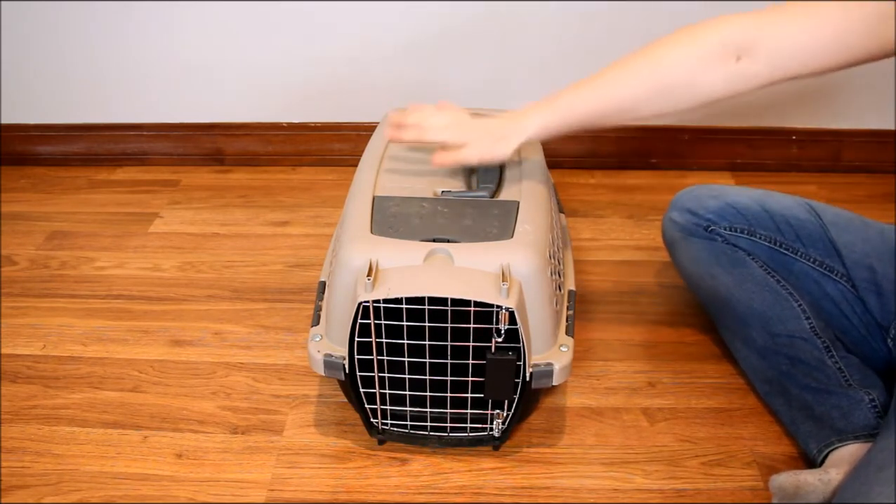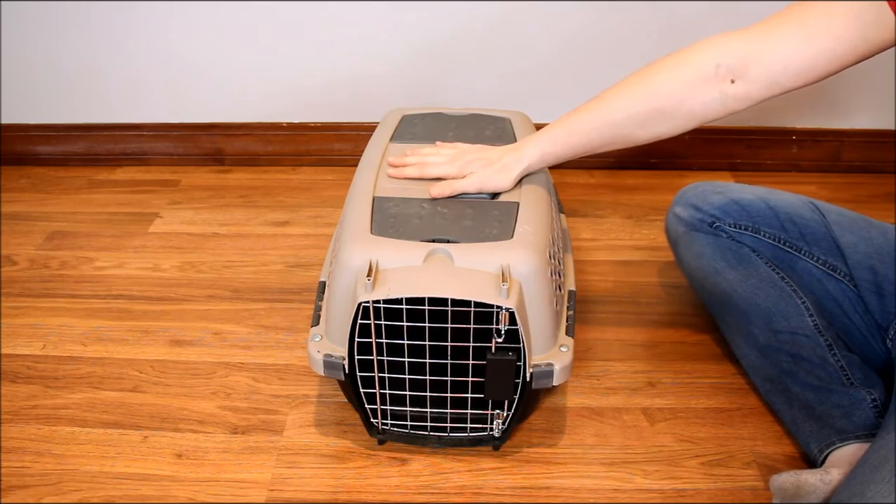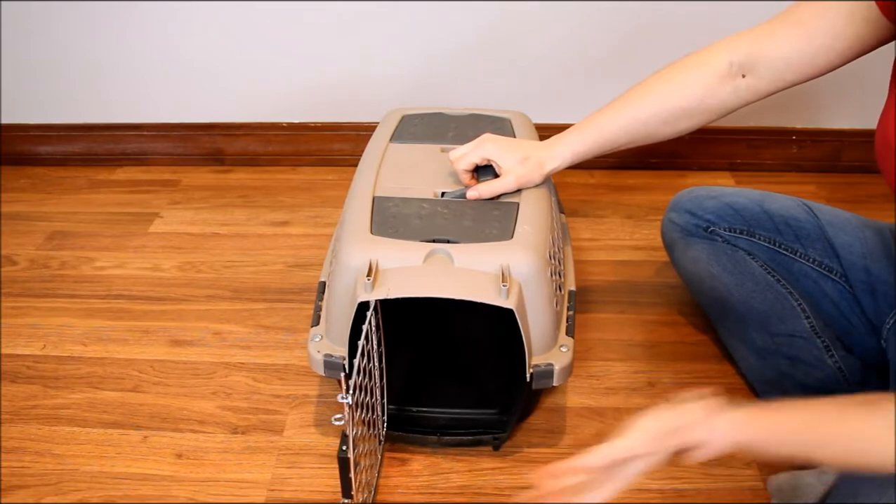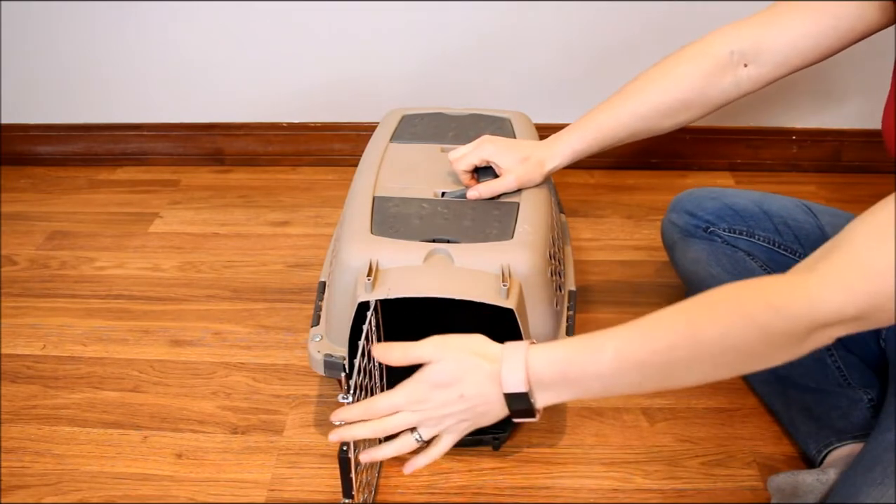you can email me, Samantha at topdogtips.com. I would be happy to answer any questions you have about carriers or this one in particular.